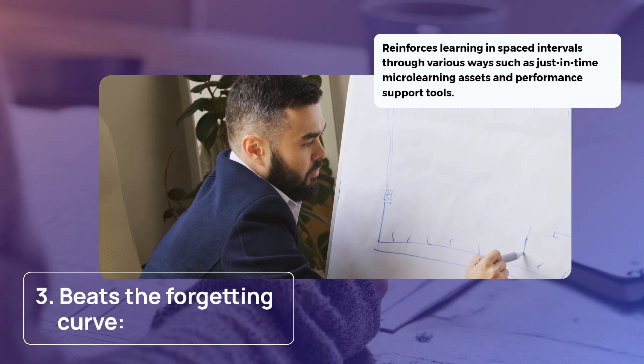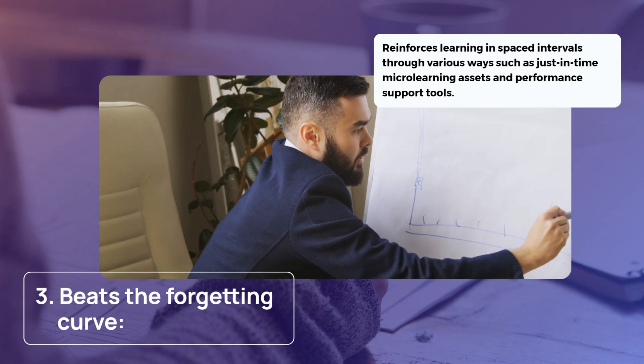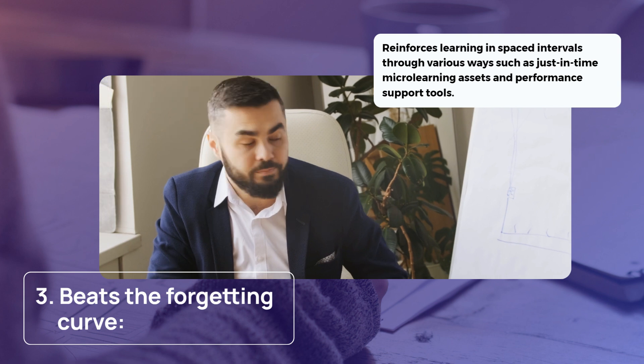Three, it helps beat the forgetting curve by reinforcing learning in spaced intervals through various ways such as just-in-time micro-learning assets and performance support tools.